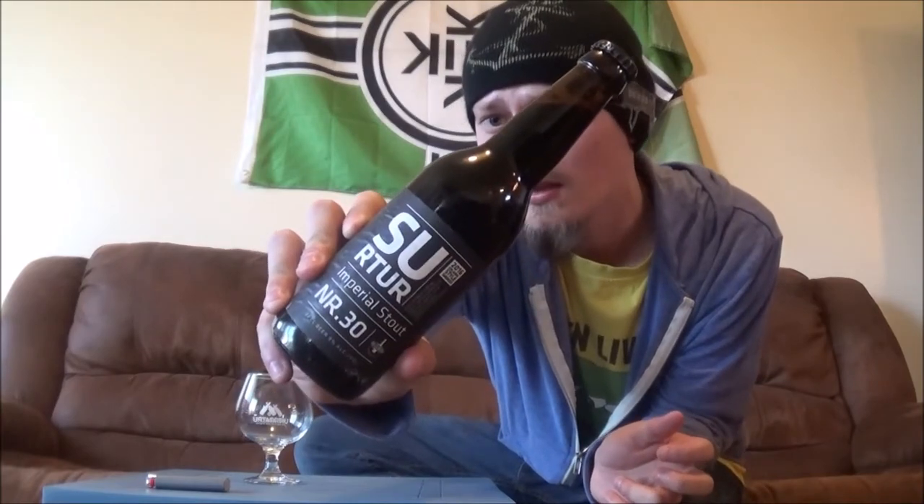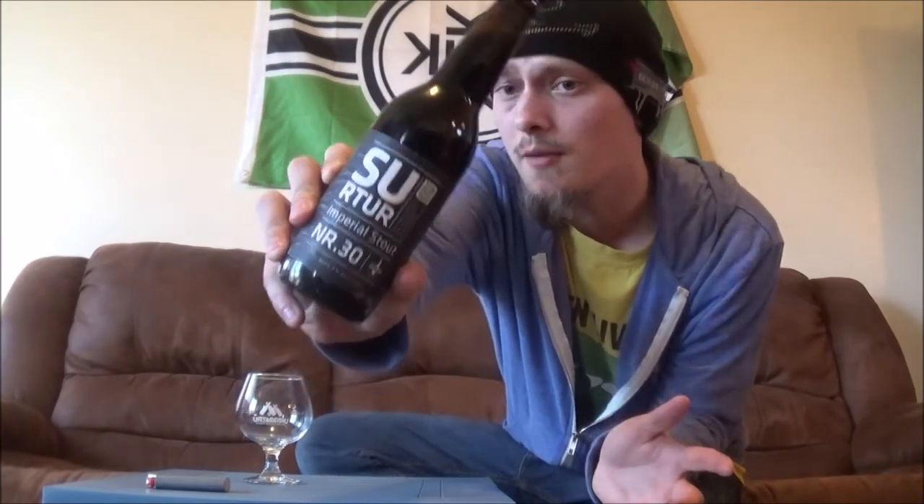this is Surtur Imperial Stout number 30. It's an imperial stout coming in at 9% alcohol by volume. What separates this one from other imperial stouts is it's brewed with rye malt and sheep shit smoked barley.